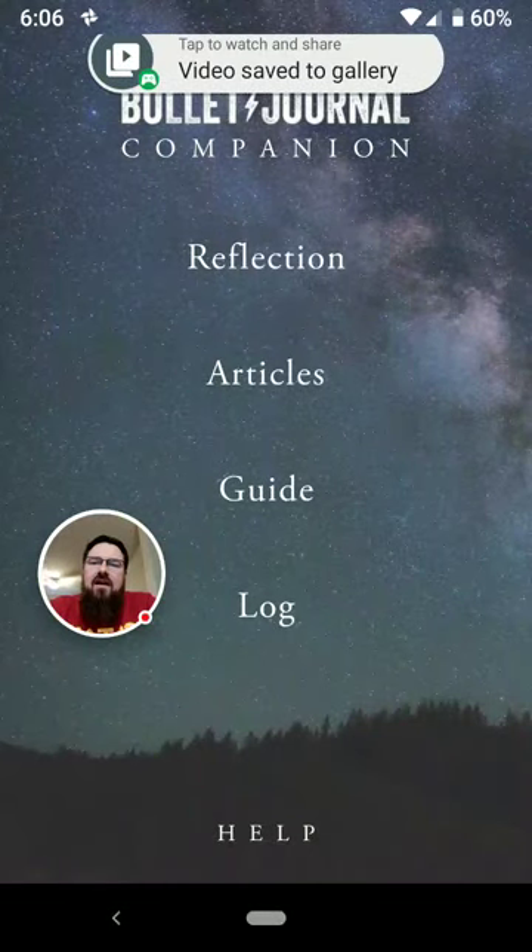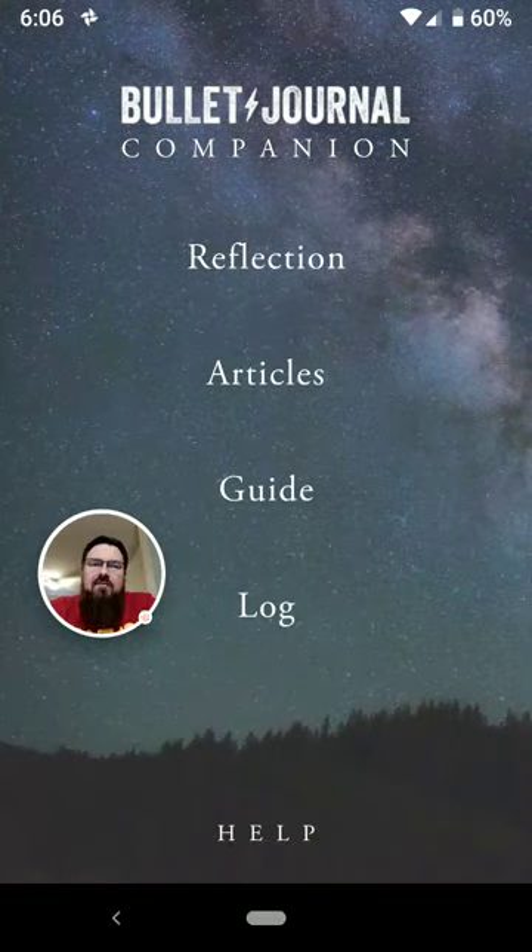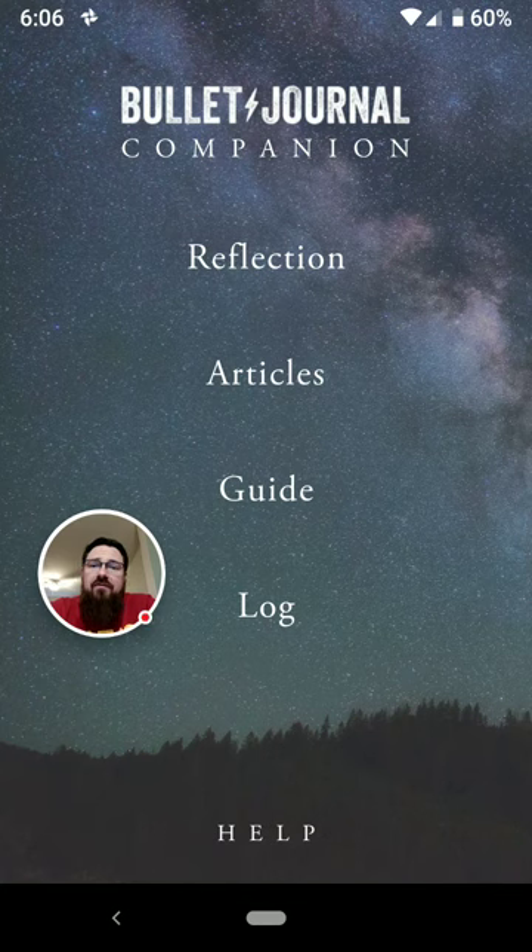Hey, Bujo Bandits, what's going on? This is Brian Hazard, and I am bringing you a video review of the Bullet Journal Companion for Android. This whole thing is going to be in portrait mode, because that's the way the app runs, but I wanted you to see what's available in the Android version of the app, since it's a little bit different than the iPhone version.